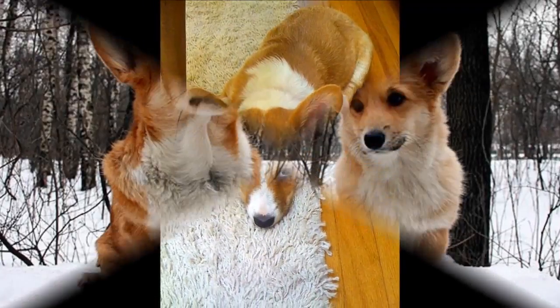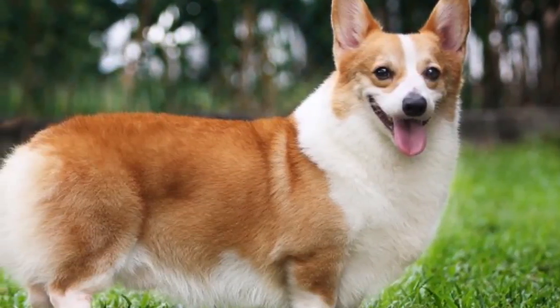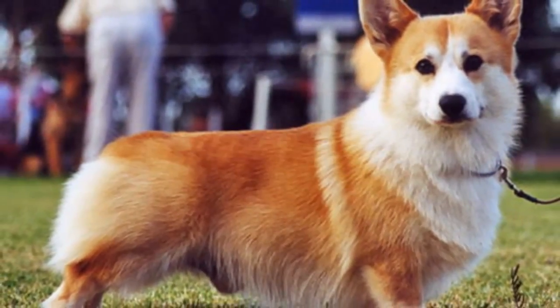Intervertebral disc disease: because of their long backs, Pembrokes are prone to ruptures in a spinal disc. Symptoms include unsteadiness, problems with going up or down stairs and furniture, knuckling over of limbs, weakness, and paralysis.